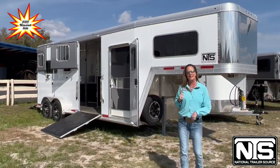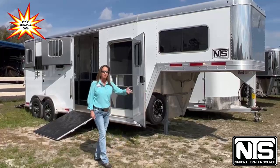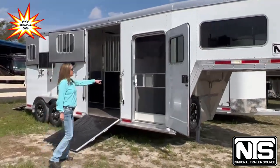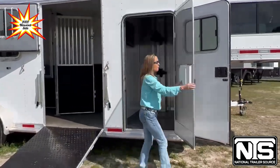So come on, let's go take a look at it. First you're going to notice we got a spare tire up here on the front. In the tack area, you've got a camper door with a screen door.